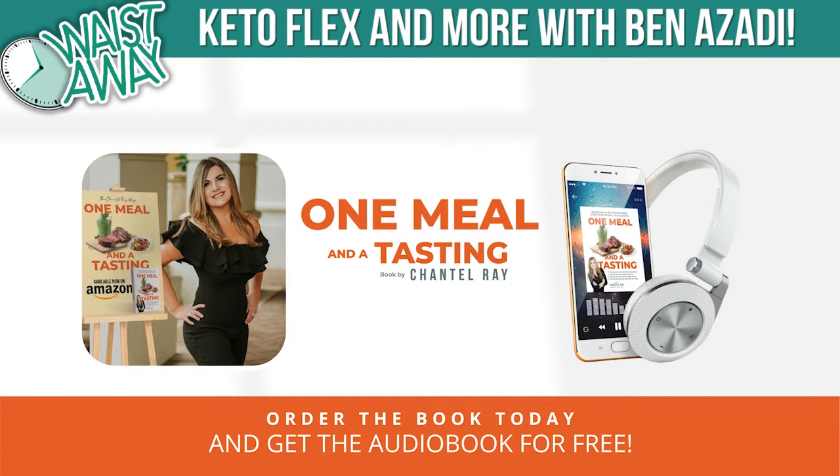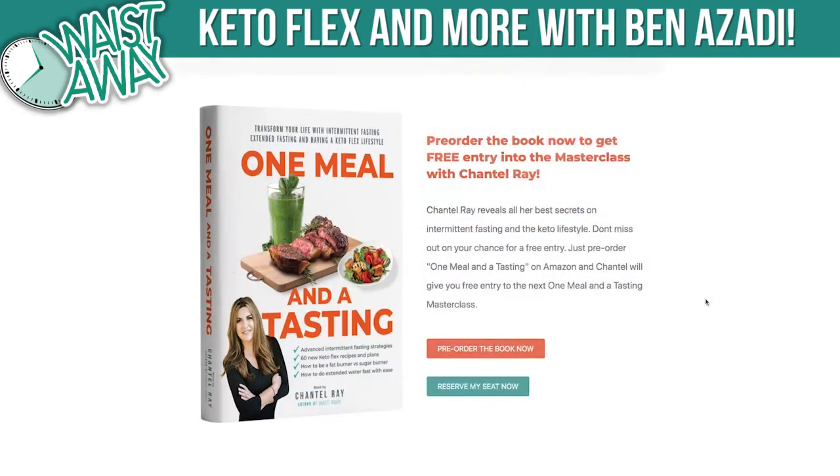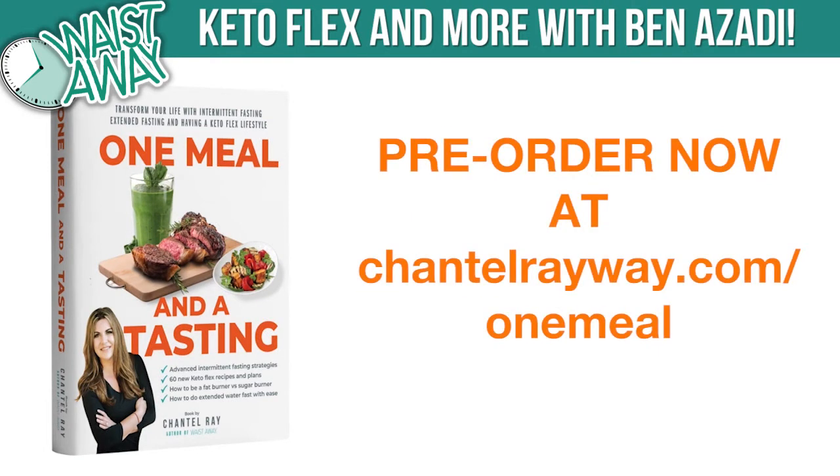My new book, One Meal and a Tasting, is out now. If you order the book on Amazon — just the regular paperback edition — and go in and make a review, you will get the audio book for free. Send a copy of your receipt to questions@chantelrayway.com and you'll get the audio book right away.